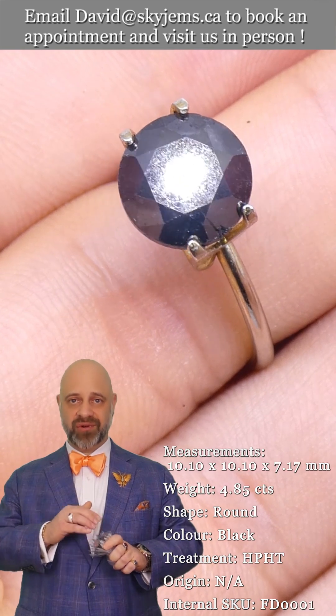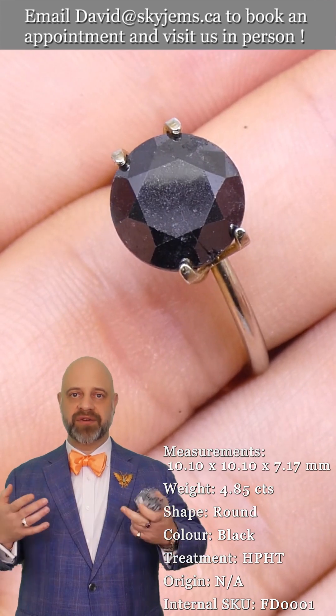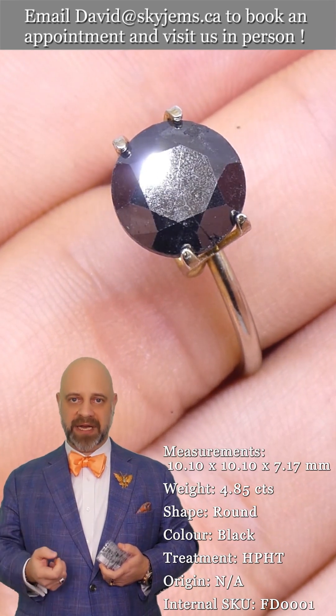These are natural diamonds which have been irradiated to turn black. Basically every black diamond you've seen, that's what it is. They take what's called BORT — very heavily included stones — and they irradiate them to become black.